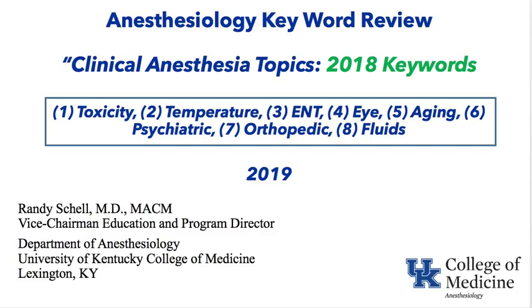Welcome to the University of Kentucky YouTube channel. We're covering anesthesia keywords, specifically the 2018 keywords on multiple topics: toxicity, temperature, ENT, eye, aging, psychiatric, orthopedic, and fluids as they relate to anesthesia. This is part of the University of Kentucky Department of Anesthesiology didactics and preparation for the in-training exam.